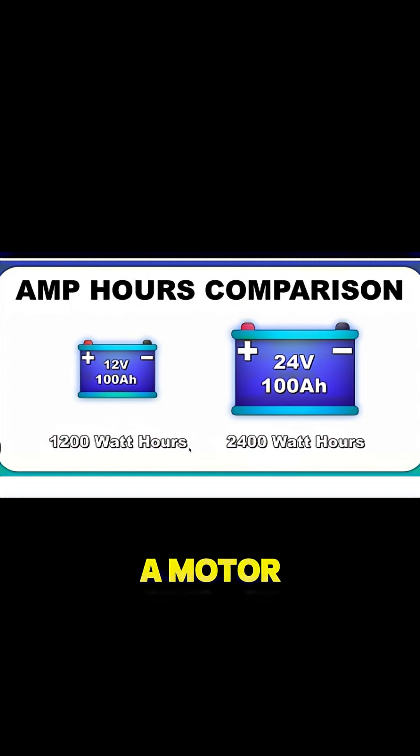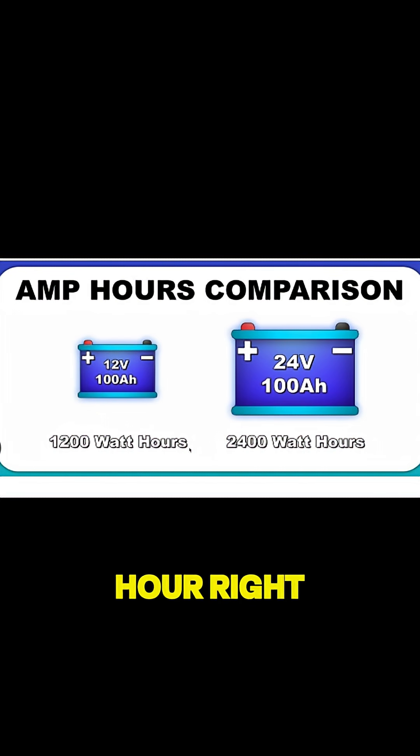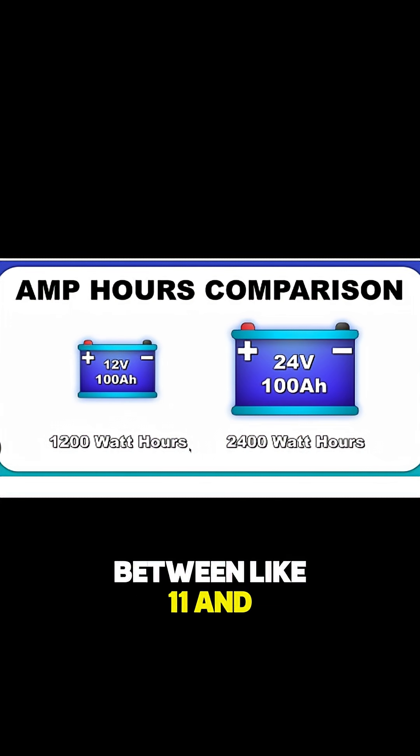What that means is if you have a motor drawing 1200 watts, you can push 1200 watts for one hour. Some motors out there are between about 1100 and 1300 watts, so on a standard 12 volt 100 amp hour battery that gives you roughly one hour at 100% output.